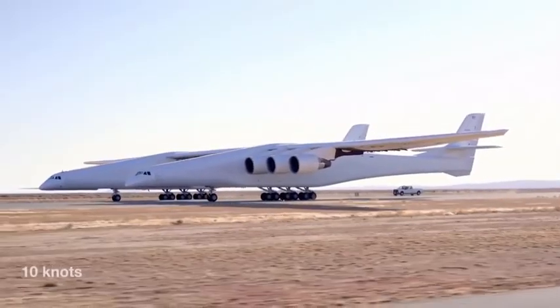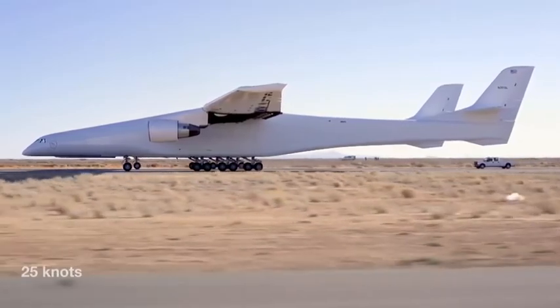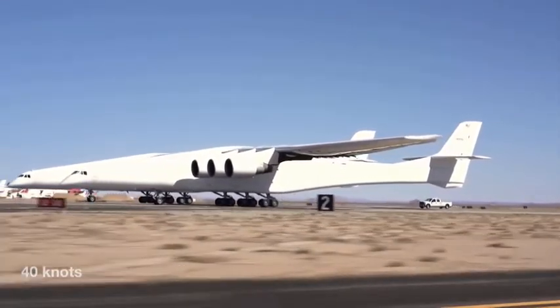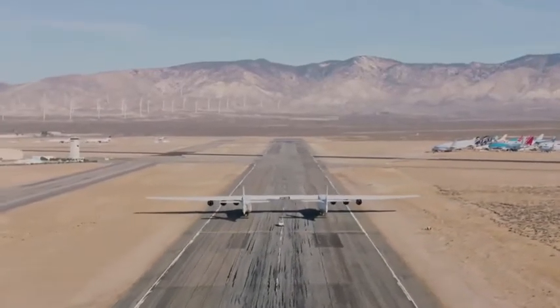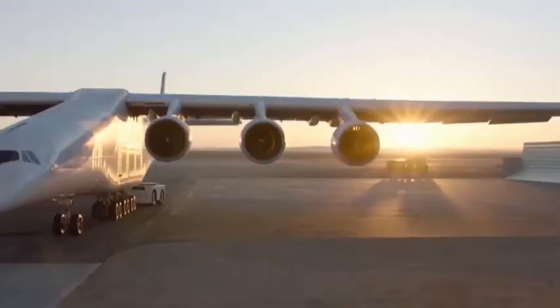You're looking at the world's largest airplane rolling out at the Mojave Air and Spaceport, clocking its fastest taxi time yet at about 74 kilometers per hour. This is a milestone for this giant soon-to-be flying beast. This gets us one step closer to actual flight tests, when they'll need to get up to probably about twice the speed — 150 kilometers per hour.